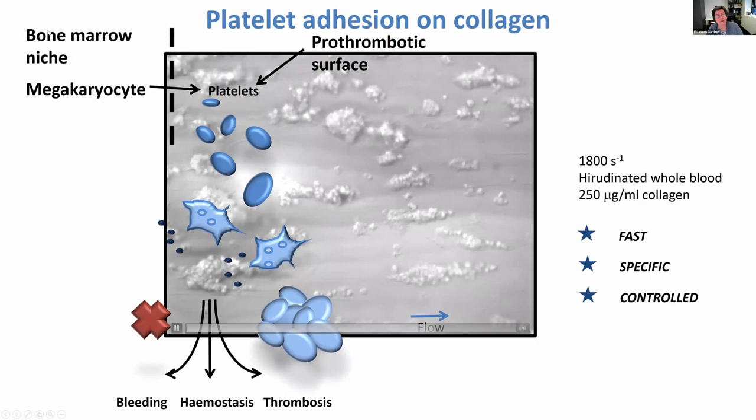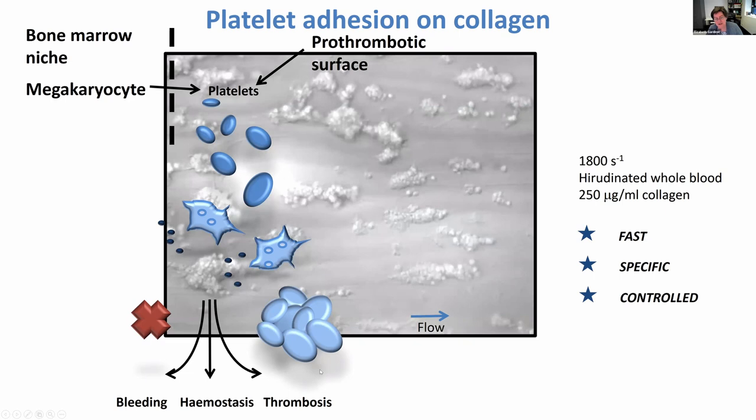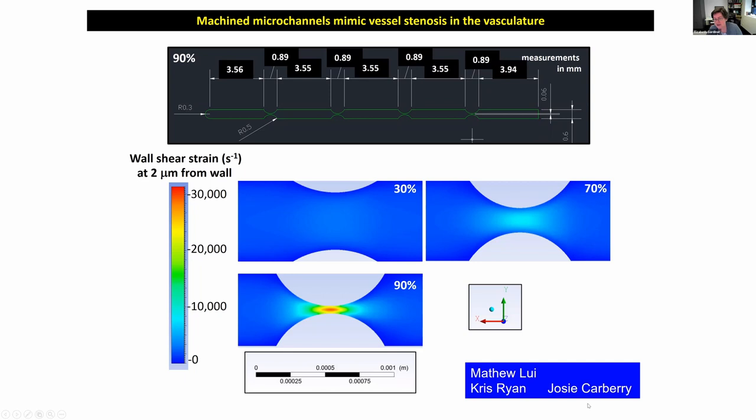To summarize: platelets are born from the bone marrow from a parental cell called a megakaryocyte. They circulate through the vasculature. If they find a pro-thrombotic surface such as exposed collagen, they're induced to aggregate and form aggregates. If this happens too exuberantly, it's a condition called thrombosis — such as a DVT. Or if it doesn't happen appropriately, this leads to bleeding of clinical significance requiring surgery. This is the system we've been using in collaboration with Monash University engineers, Josie Carberry and her group, passing heparinized whole blood across surfaces coated with collagen where we artificially induced different-size stenosis.